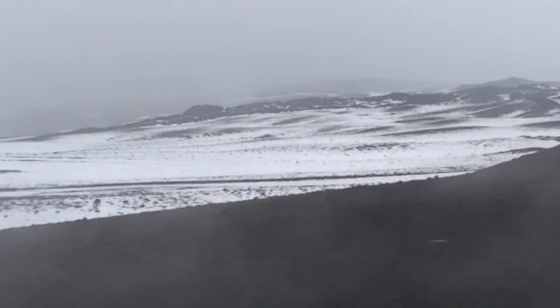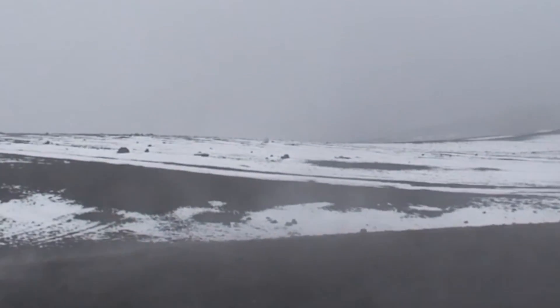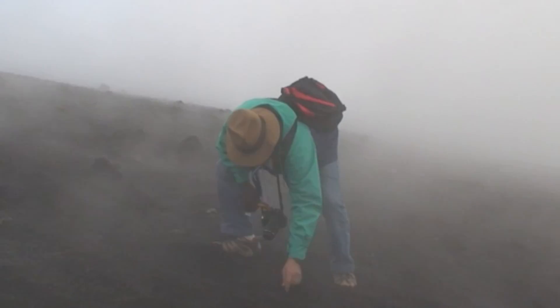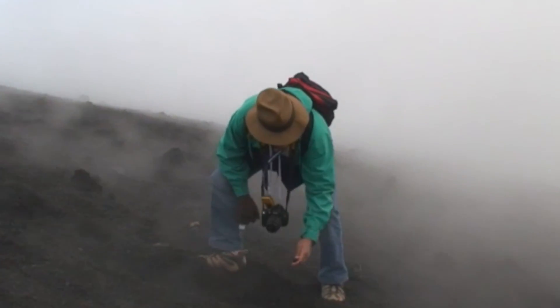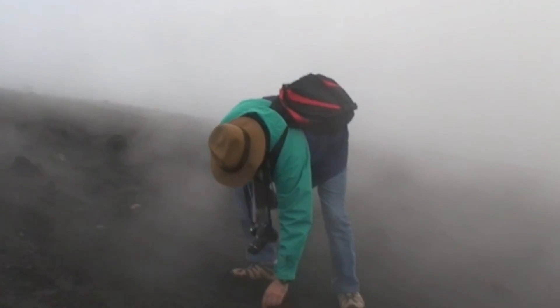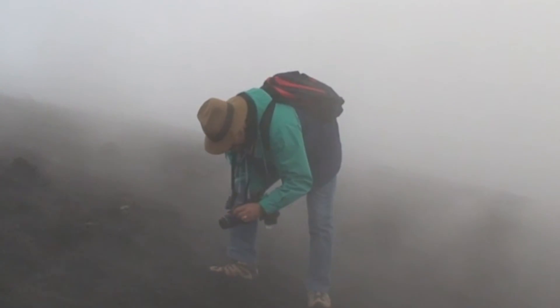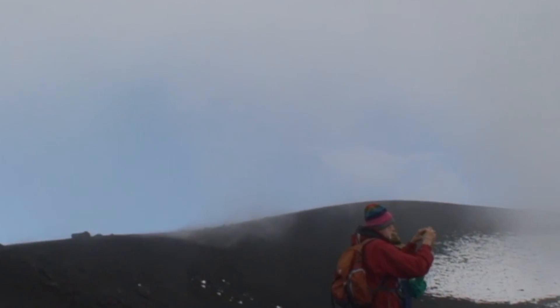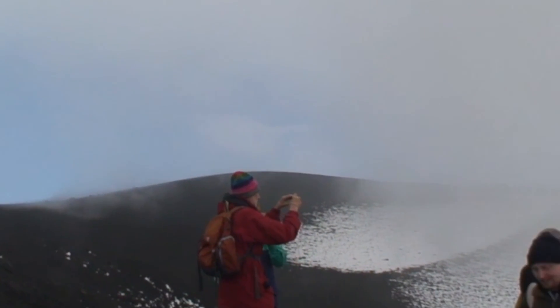At over 40 kilometres across and 3 kilometres high, Etna is the largest continental volcano in Europe. Etna has been active for at least 500,000 years. The current stratovolcano is known as Mongibello and is built on a series of previous volcanic complexes.